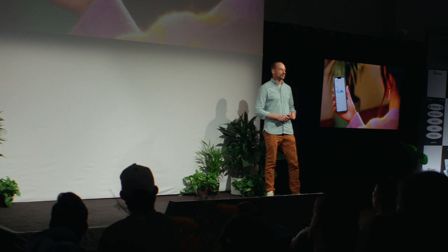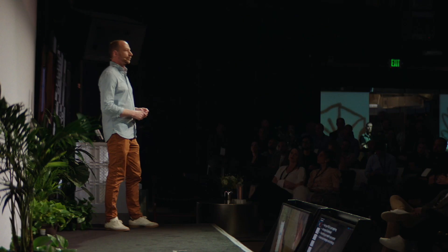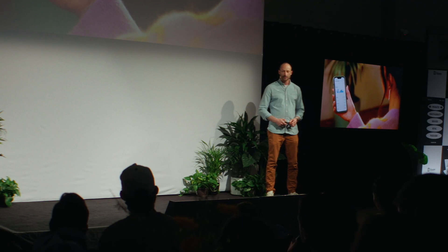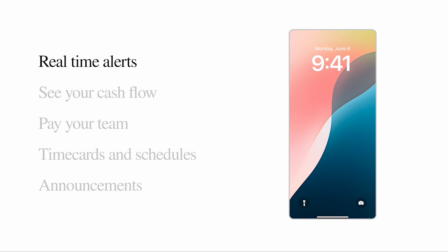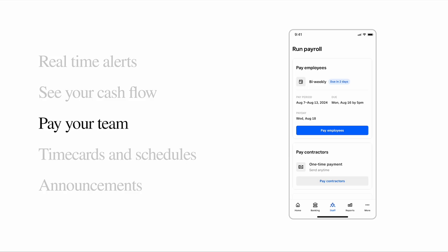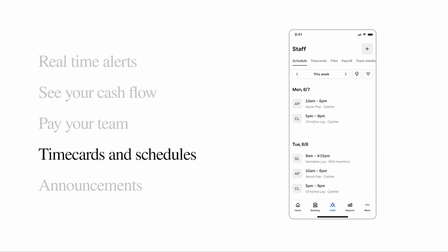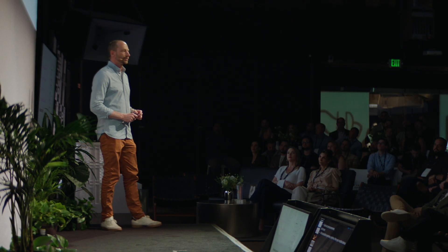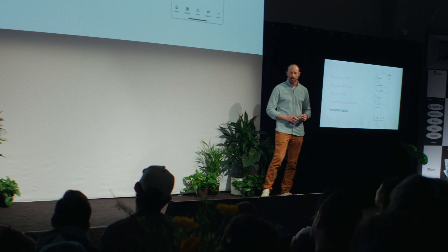We also thought about the dashboard app. Managers and owners, you're busy, you're running around — you want to be able to run your business from your pocket. We've built real-time alerts so you can stay on top of live sales and cash flow, pay your team and manage employees, check time cards and shift schedules, send announcements to your team, and engage with your customers — all accessible anywhere, anytime on your mobile device, both iPhone and Android.